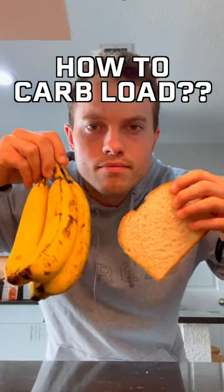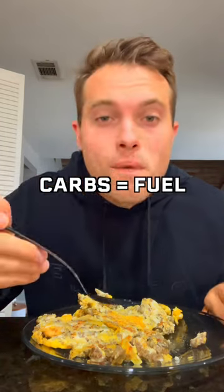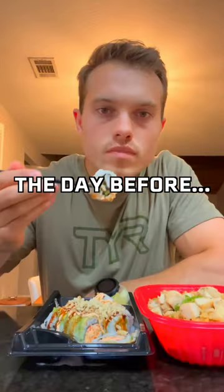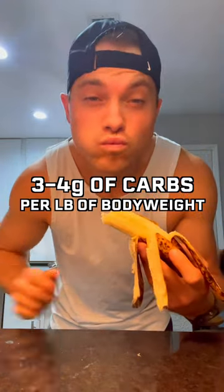What are the best foods for carb loading? Carb loading is one of the most important aspects of running because our bodies use glycogen as fuel. The day before a long run or a hard effort workout, we should aim to get 3-4 grams of carbs per pound of body weight.